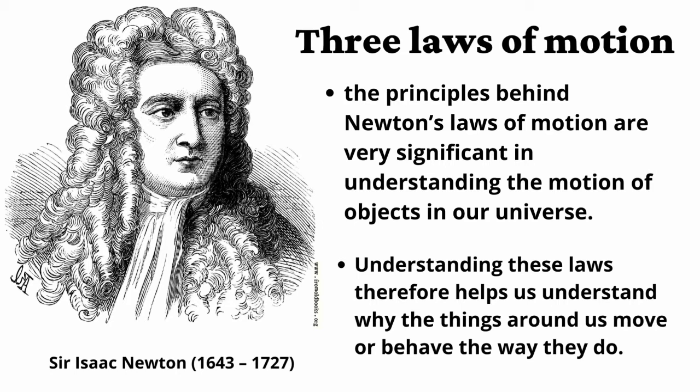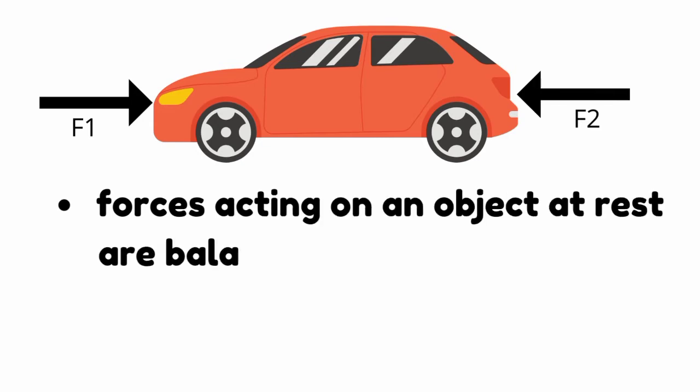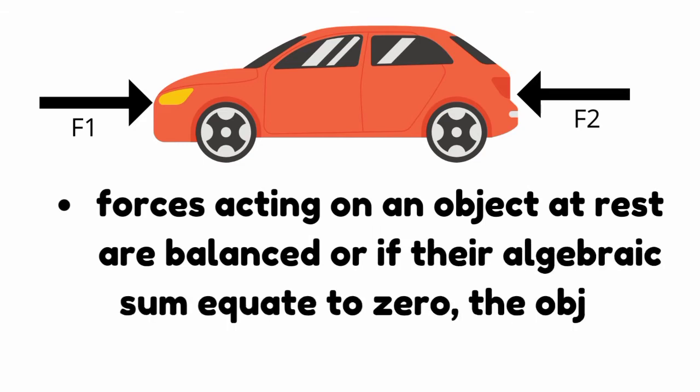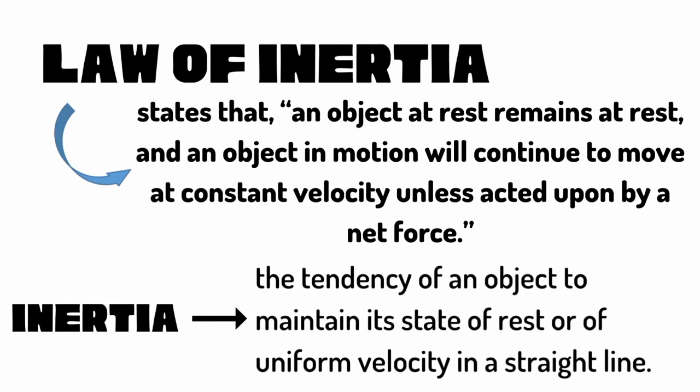The principles behind Newton's laws of motion are very significant in understanding the motion of objects in our universe, and their applications are all around us. You learned that if the forces acting on an object at rest are balanced, or if their algebraic sum equals zero, the object stays at rest. This illustrates Newton's first law of motion, a principle that was primarily based on the works of Galileo. Newton's first law of motion, the law of inertia, states that an object at rest remains at rest and an object in motion will continue to move at constant velocity unless acted upon by a net force.